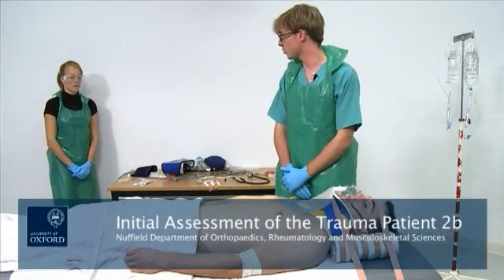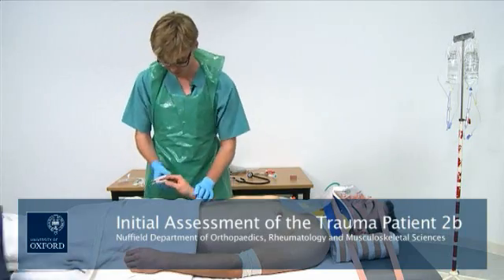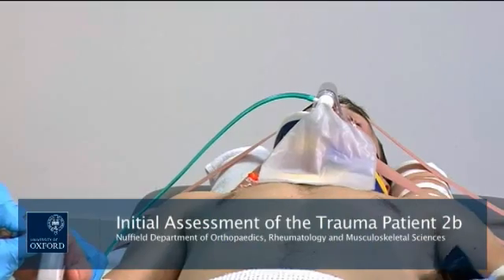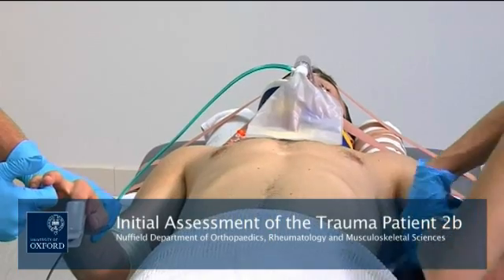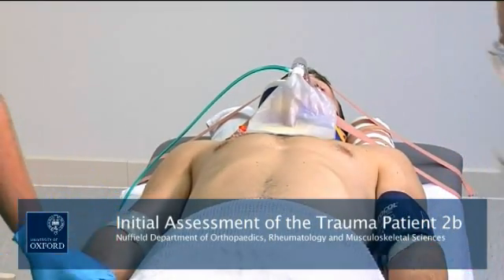Could you do a blood pressure for me, please? Capillary refill is less than two seconds. And the pulse? Pulse is 92 and regular.